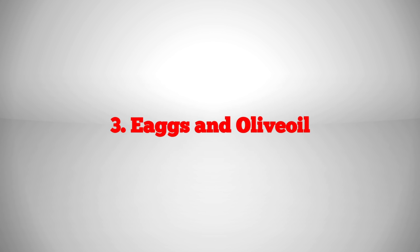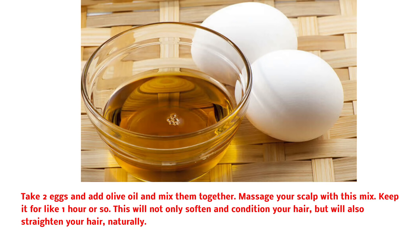Eggs and olive oil: take 2 eggs and add olive oil and mix them together. Massage your scalp with this mix and keep it for about 1 hour. This will not only soften and condition your hair, but will also straighten your hair naturally.